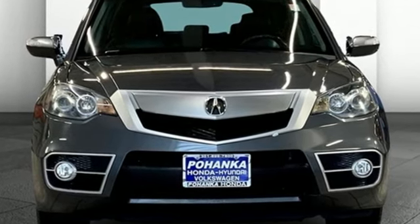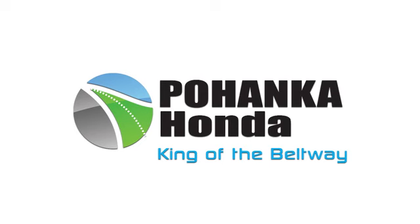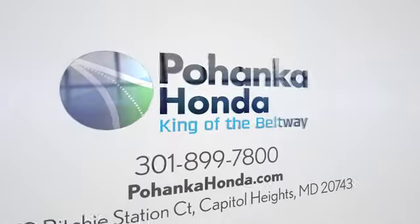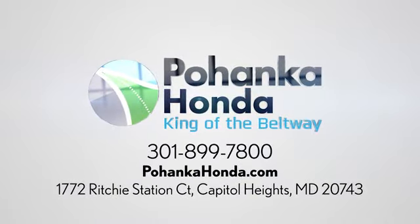Stop in for a test drive and make it yours today. Visit Pohenka Honda, King of the Beltway, today. We're conveniently located on the Capitol Beltway at exit 13, 1772 Ritchie Station Court in Capitol Heights, Maryland.